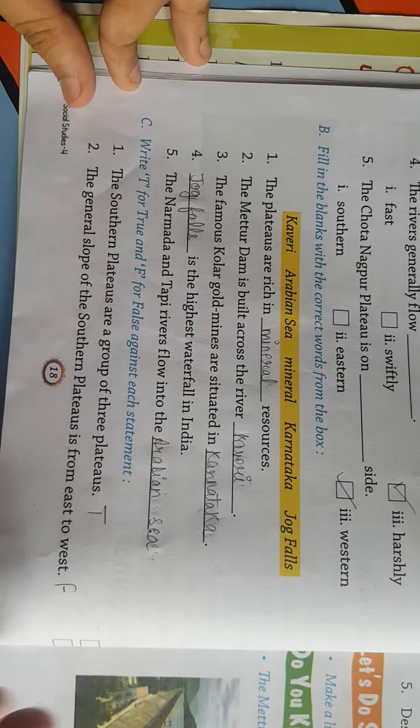Good morning class. I am your SST teacher of class 4th. Today we will do the exercises of chapter number 4 which is on page number 18. Open page 18.